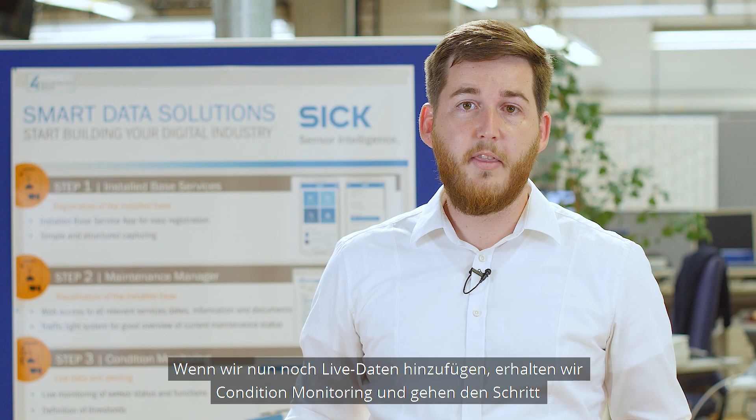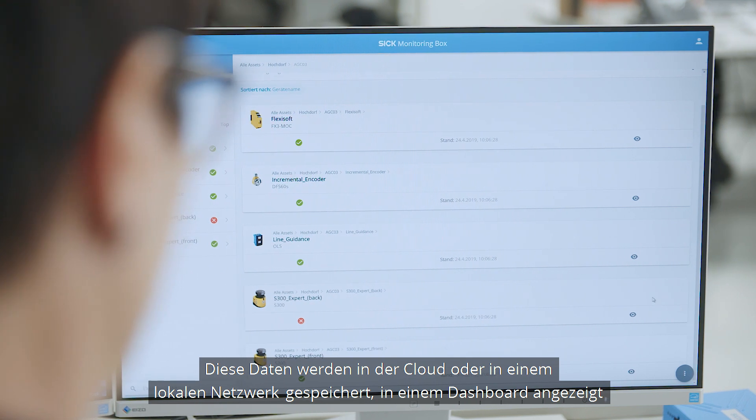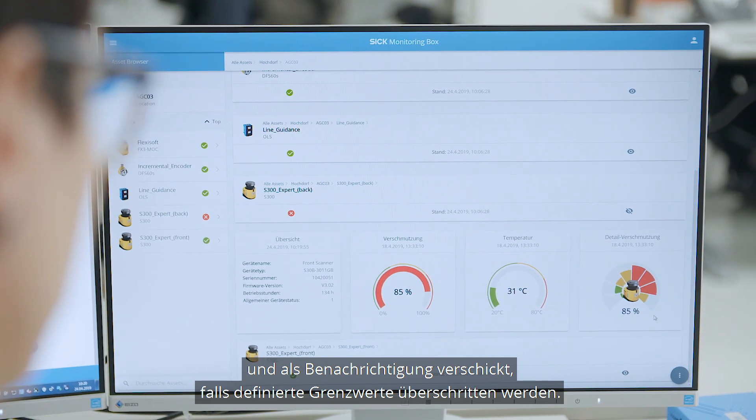If we add live data now, we get condition monitoring and we'll do the step from digitalization to Industry 4.0. This data will be stored in the cloud or in the local network, visualized in the dashboard, and if limit values are exceeded, notifications will be sent.